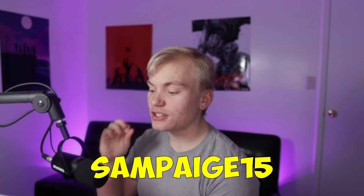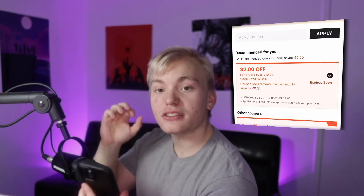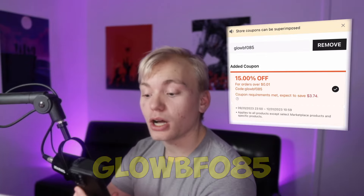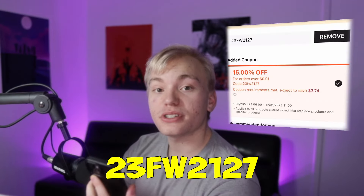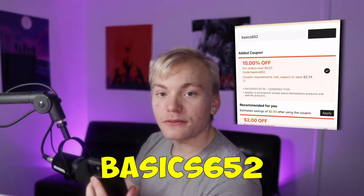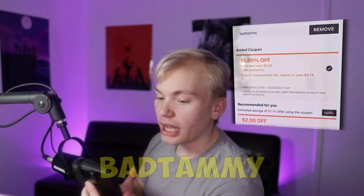The next code is going to be SAMPAIGE15, spelled S-A-M-P-A-I-G-E-15, and that's for 15% off. The next code is 15AC for 15% off. The next one is GLOW BF085 for 15% off. The next one is 23FW2127 for 15% as well. The next code is going to be Lacho — L-A-H-C-H-O — for 15% as well. Next is BASICS652 for 15%, and BADTAMMY — B-A-D-T-A-M-M-Y — for 15% off.